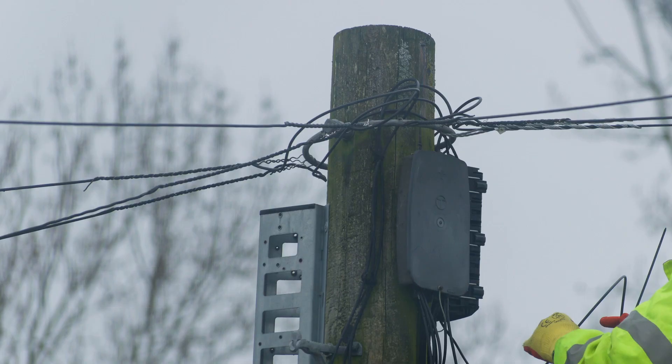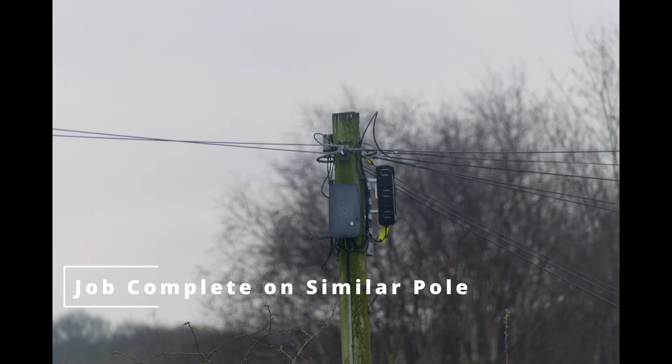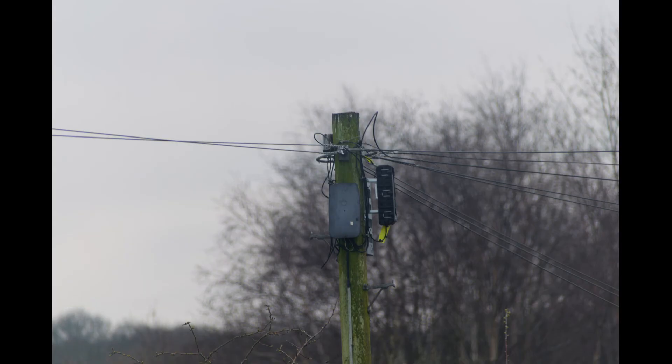They fitted new connectorised block terminal units on each telephone pole, allowing for new fibre drop wires to be fitted for customers should they choose to sign up for the Virgin Media service.